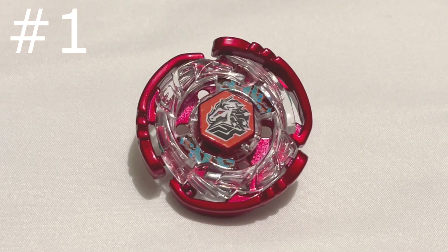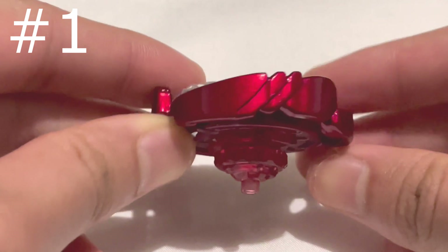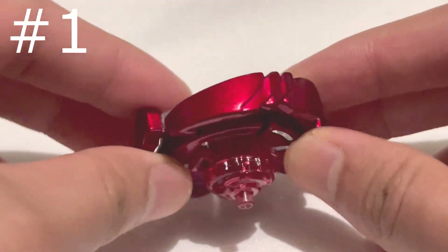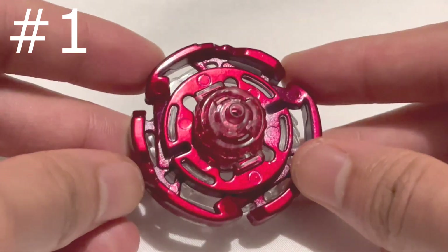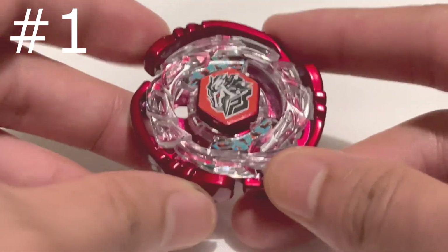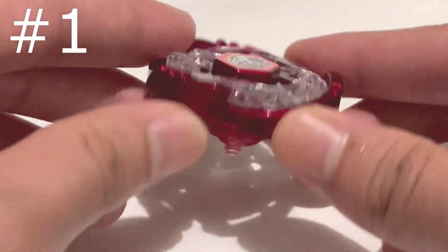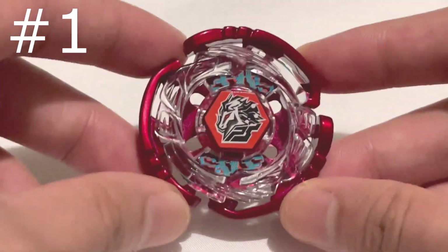Number 1 goes to Cyber Pegasus from Beyblade Metal Fusion. Although this Beyblade is not the most iconic, it is definitely the prettiest Beyblade I've ever seen. Just look at the Crimson Fusion Wheel — it looks so good and the paint job is very well done. This Beyblade came with the Beyblade Metal Fusion DS game as a limited edition bundle, so you can tell that they took time and effort to make sure it turned out very well — and it did.